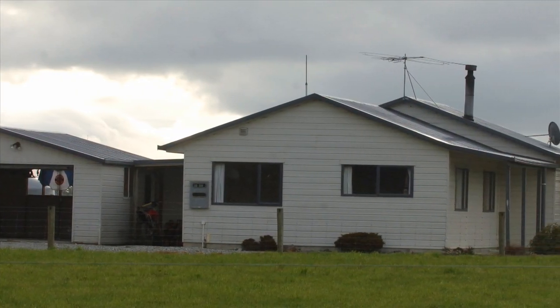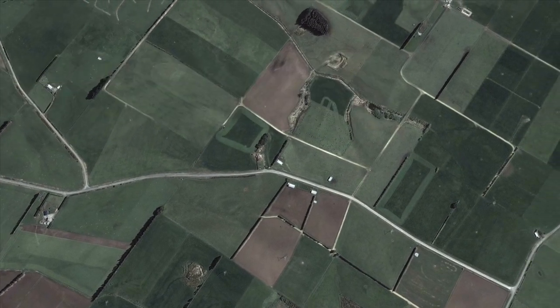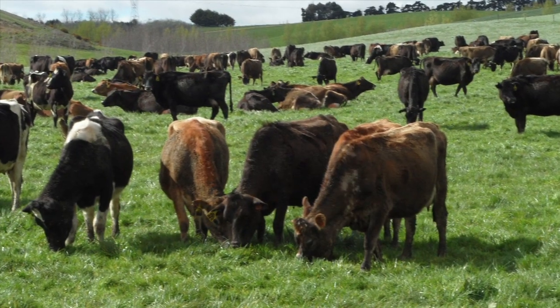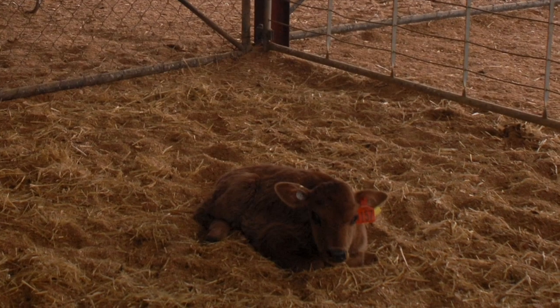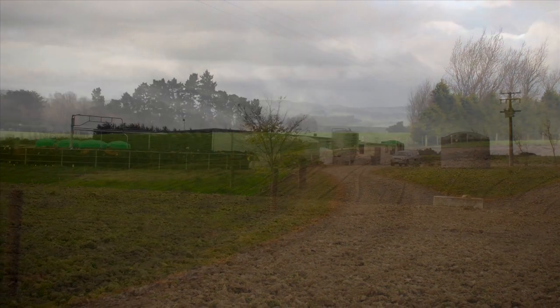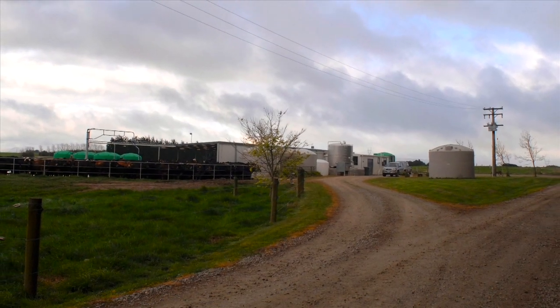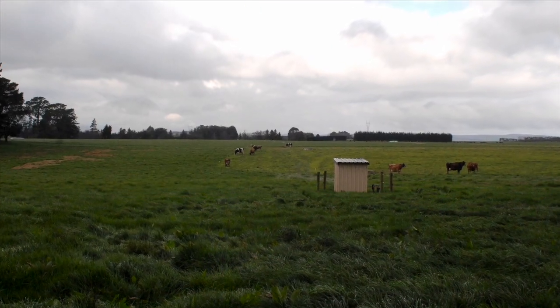Perhaps the most compelling reason to look at Gold Creek has to do with timing. With the dairy season almost halfway through, cows are at the peak of their milking and all the major seasonal expenditure — including herd grazing, calf rearing and crop planting — has already been taken care of. This means that Gold Creek will generate early cash returns to investors.